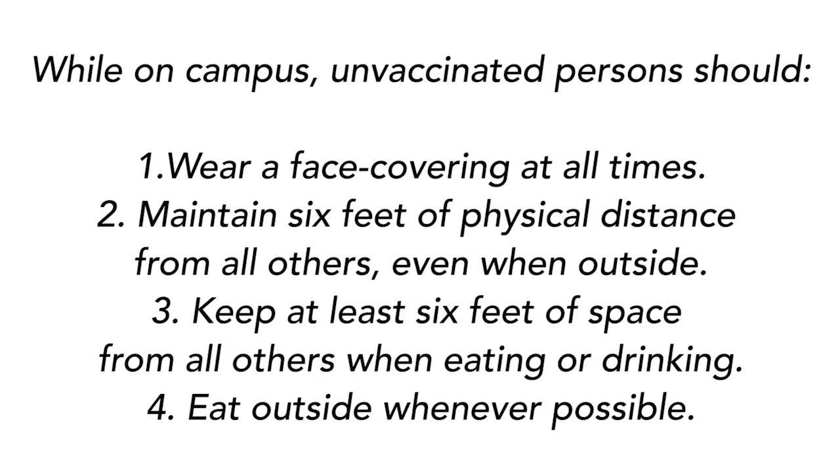COVID-era health safety protocols are still required for unvaccinated community members and visitors. Wear a face covering at all times while on campus, except when you are alone in a room. Maintain 6 feet of physical distance from all others, even when outside. And when eating or drinking, keep at least 6 feet of space from all others and eat outside whenever possible.